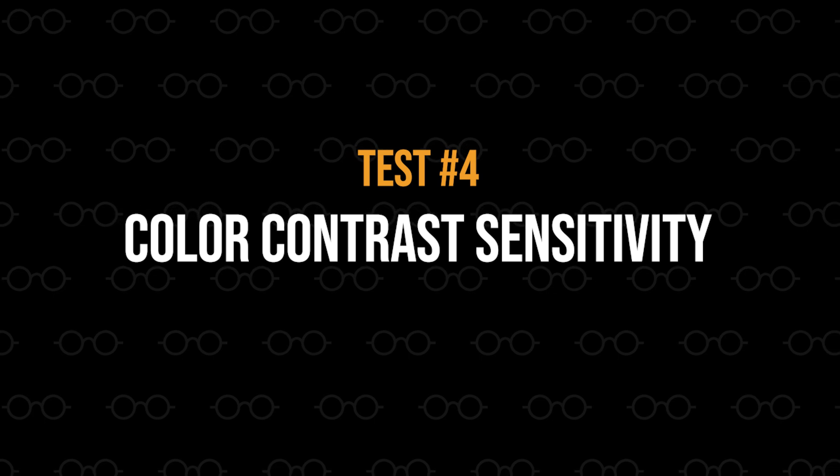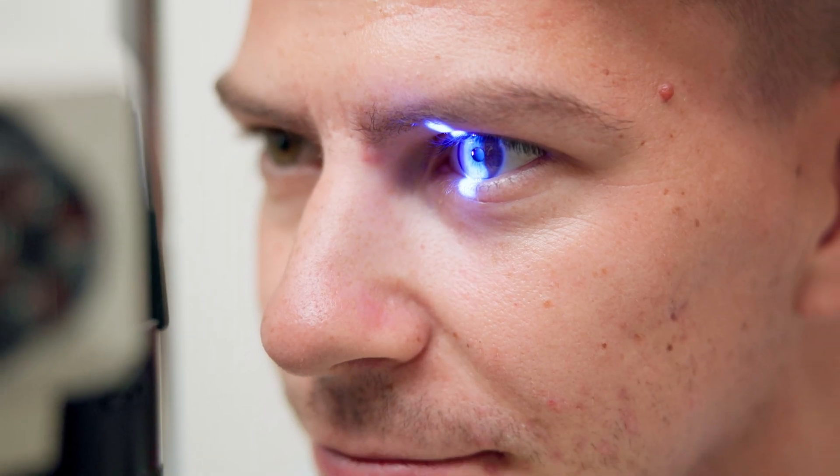Certain eye conditions not only affect how well we see color saturation but also how well we see color contrast. Let me walk you through a color contrast sensitivity test. We'll do this one eye at a time, so start by covering your left eye. You'll see images and need to identify which color looks different from the others. If ocular disease is affecting your eyes, you'll have a much more difficult time telling if one color is different from the rest. Now cover your other eye and repeat the test.